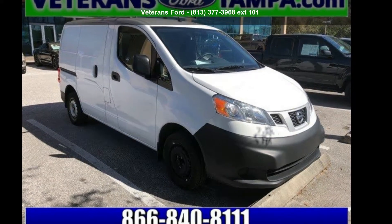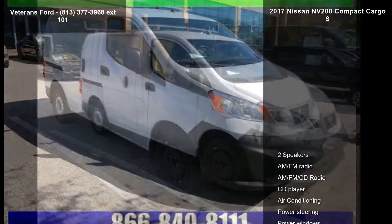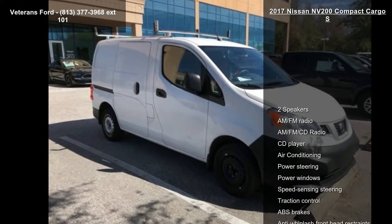Check out this Nissan 2017 NV200 Compact Cargo S. This may be the set of wheels you've been looking for.